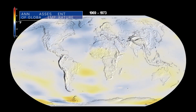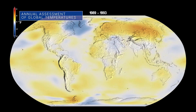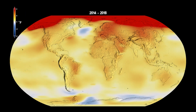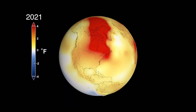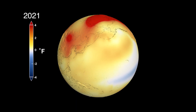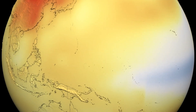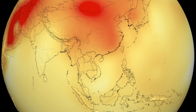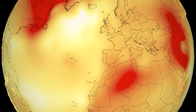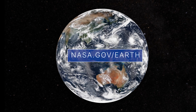According to independent analyses done by NASA and the National Oceanic and Atmospheric Administration, our planet's global average surface temperature in 2021 tied with 2018 as the sixth warmest on record. This continues a long-term global warming trend, during which the past eight years have been the warmest years on record. Tracking global temperature trends provides a crucial indicator of the impact human activities are having on the climate and quality of life on Earth. Learn more about NASA's Earth Science missions at nasa.gov/earth.